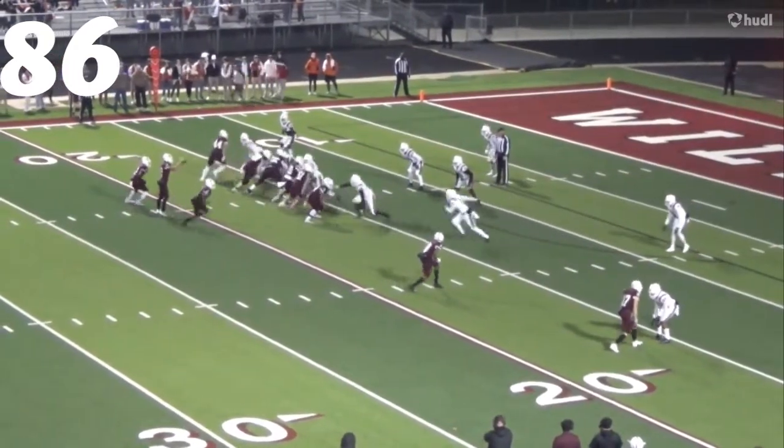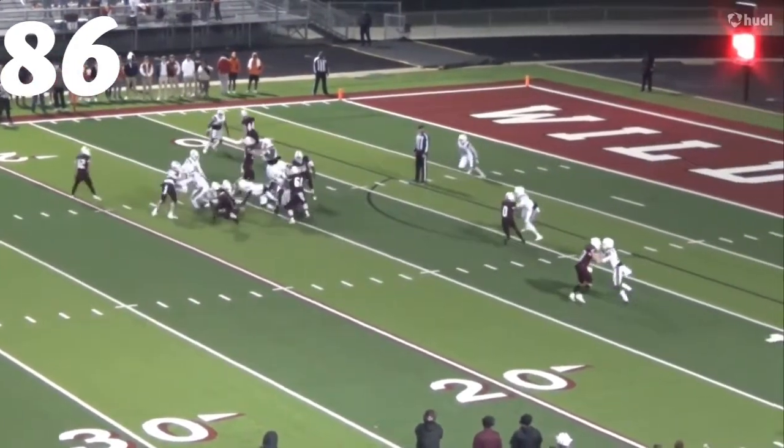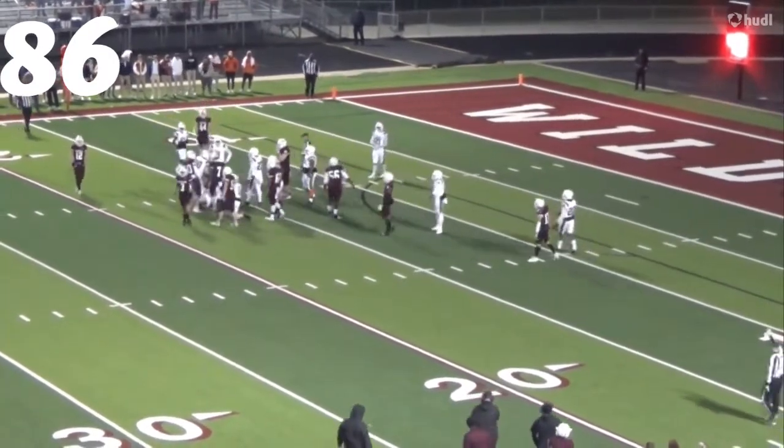At number 86, I think that's Kevaunte Featherson from Texas High. Great play on the edge, tackle for loss.